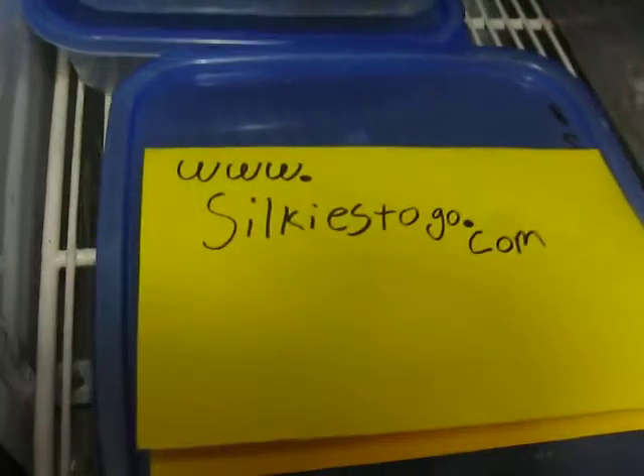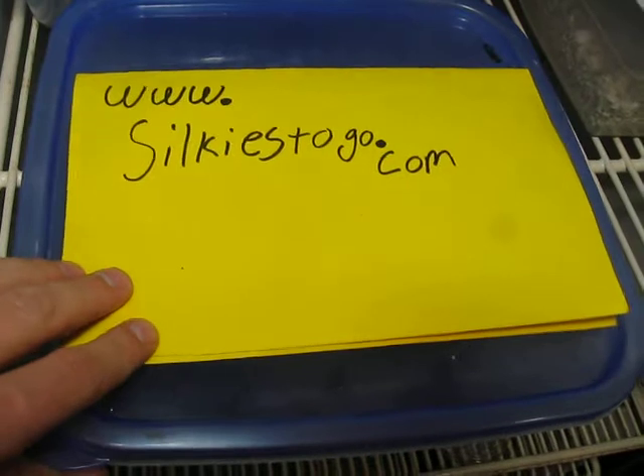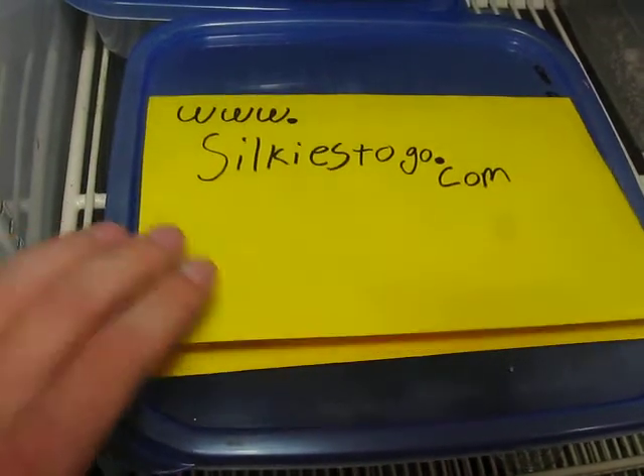Right now I've got about 10,000 silkworms in my incubator — it's the same style incubator I use for my ball pythons.